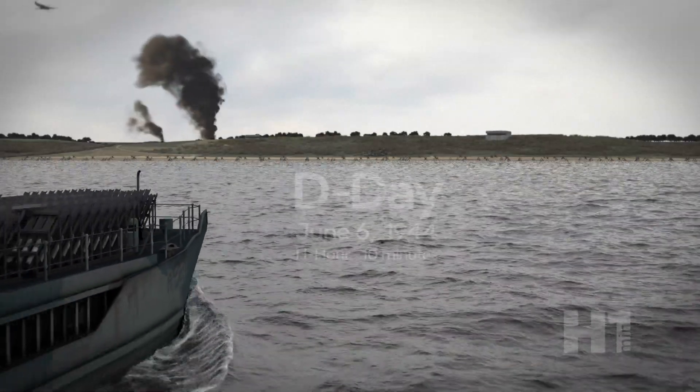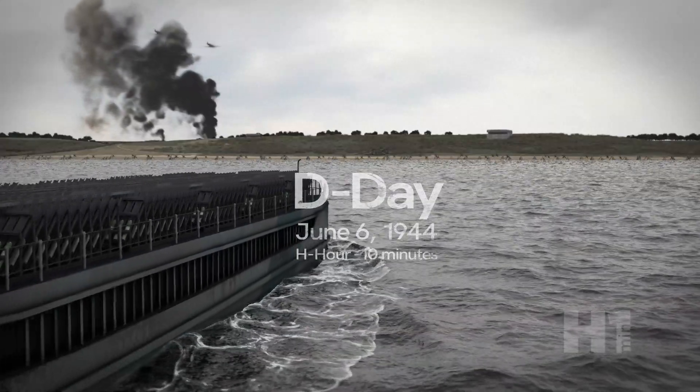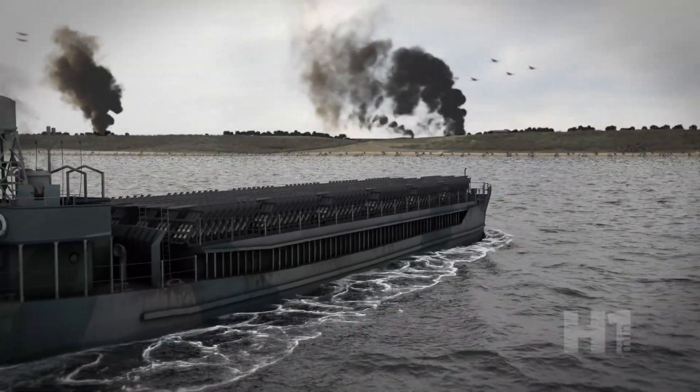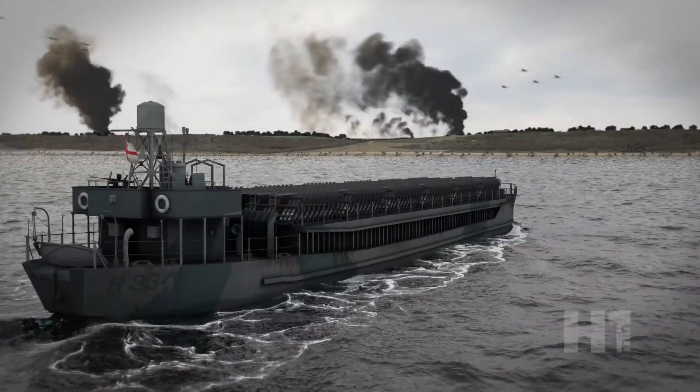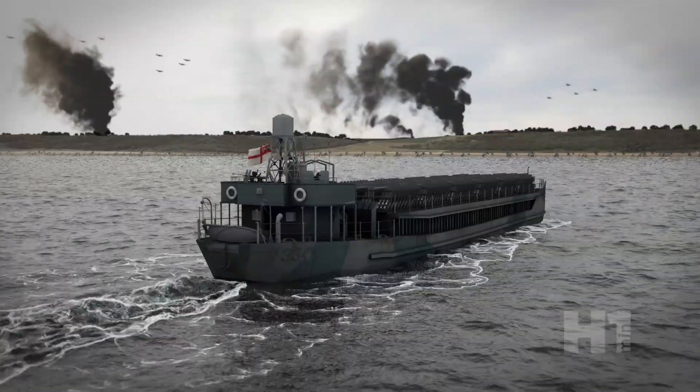June 6, 1944. D-Day, H-Hour minus 10 minutes. An LCTR craft gets into position to bombard the beaches of Normandy before the first wave of infantry land. This was a British conversion of a landing craft, modified to carry over 1,000 5-inch rockets. The goal was to destroy beach defenses with an explosive barrage just before the initial landings.